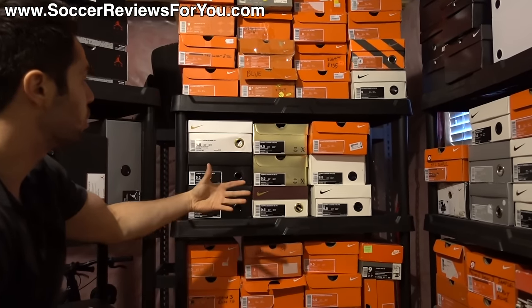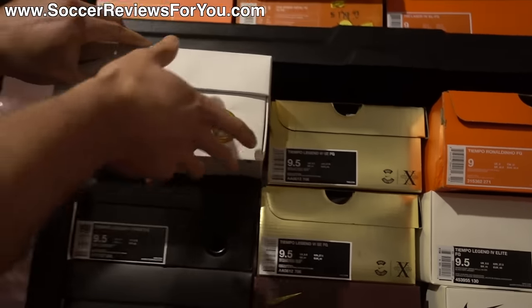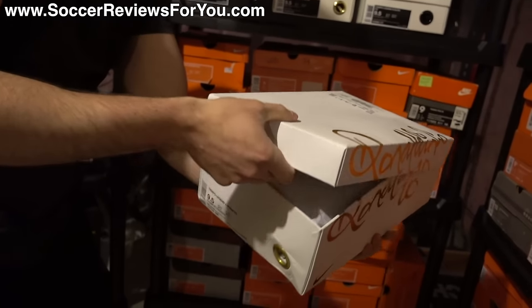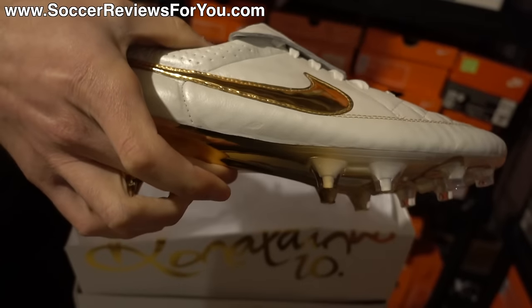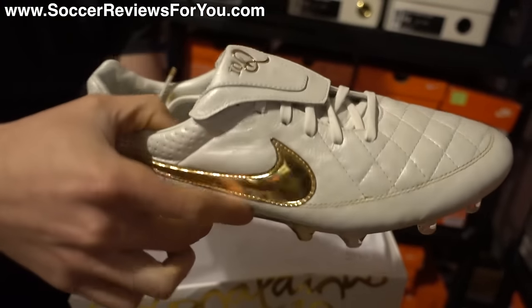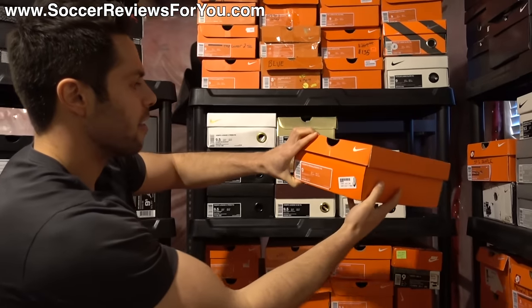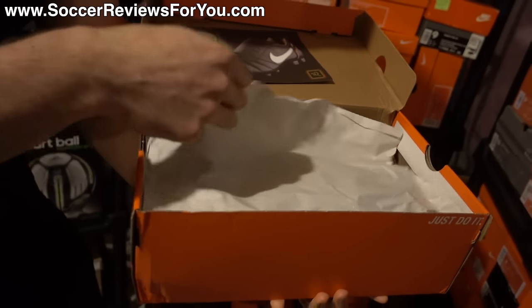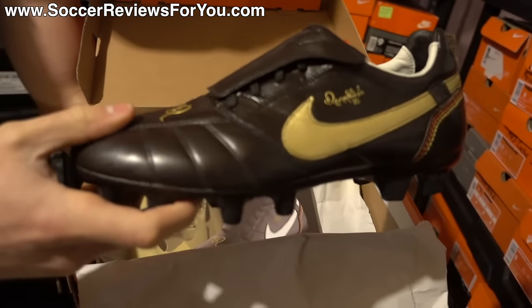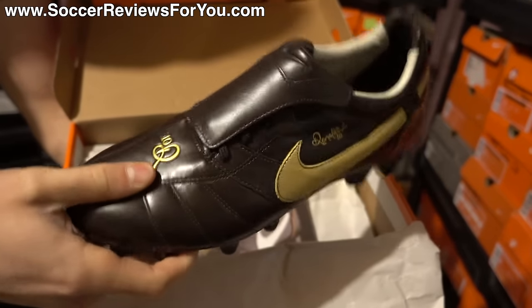Right here I have some limited edition Tiempo stuff — two gold boxes. The Tiempo Legend 5s in the Ronaldinho colorway: when Ronaldinho got his own signature colorway of the Legend 5 with the added tongue, white and gold — really good looking shoe. Pretty limited — I think these were limited to 3,000 total pairs. Another cool pair on the theme of Ronaldinho is this Tiempo Ronaldinho, his original signature model in this brown and gold color. You can see the big flap tongue extends over the whole laces. Really cool shoe — glad I have these.